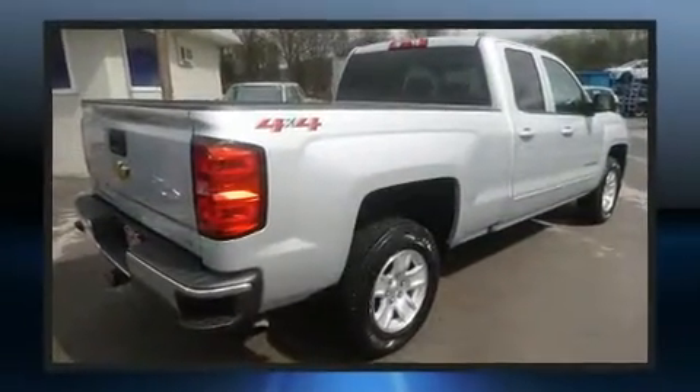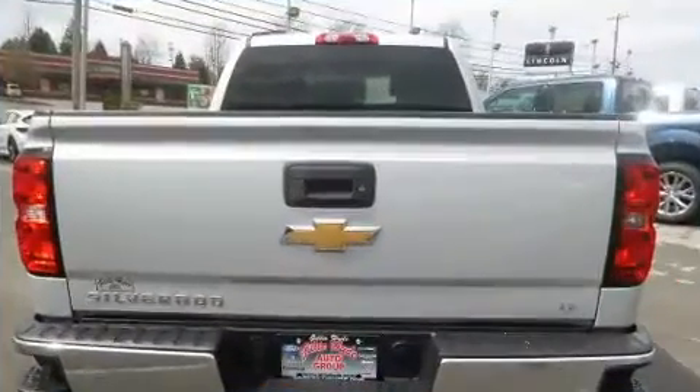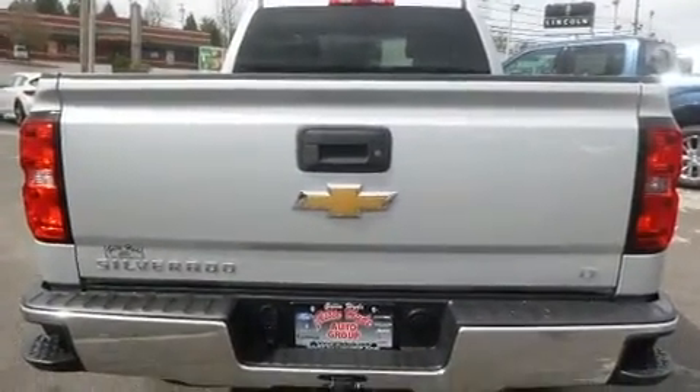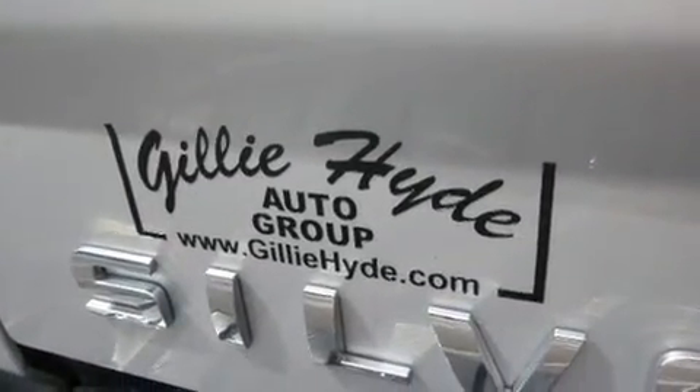It features four-wheel drive capabilities, a durable automatic transmission, and a refined six-cylinder engine. Top features include cruise control, one-touch window functionality, a trip computer, and air conditioning.